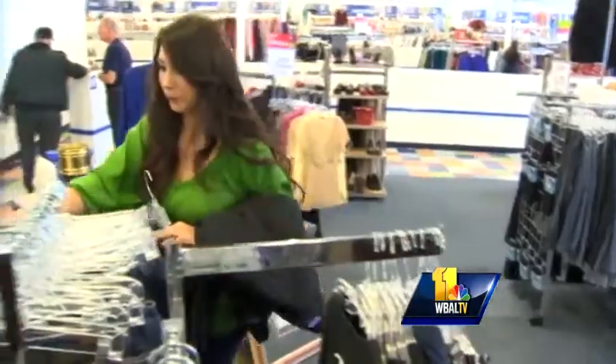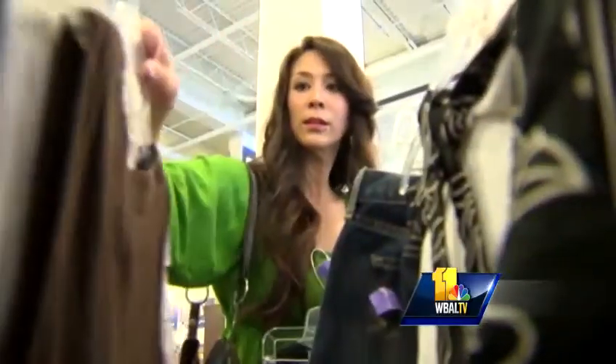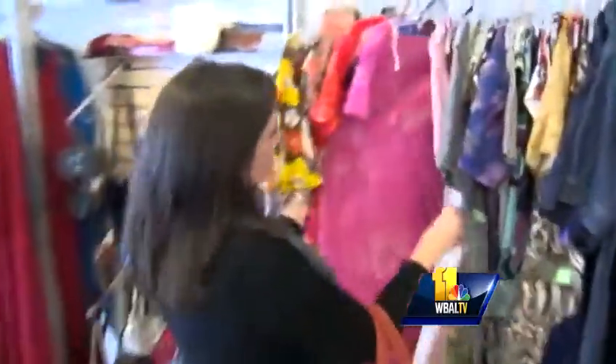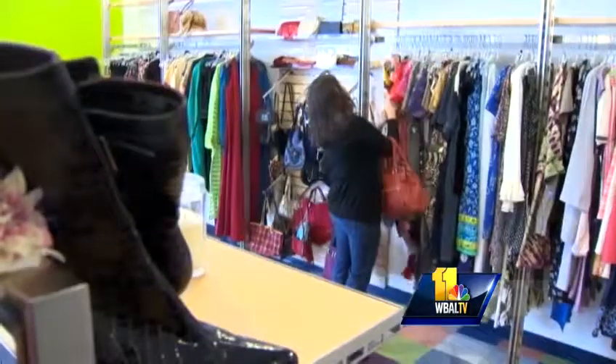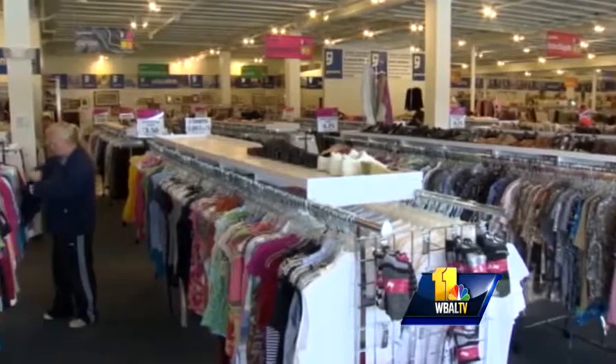If your holiday season includes a party or two, figuring out what to wear can be stressful. Well, we want to help, and we're doing it on a budget. For that, we've recruited Lindsey Buescher, owner of Urban Chic in Harbor East. The challenge? Find two holiday looks for less at the Goodwill store in Catonsville.